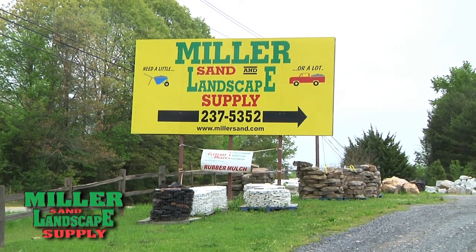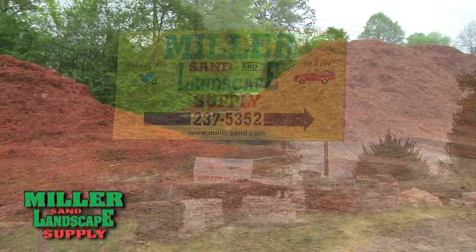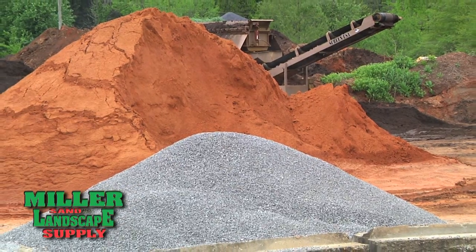Miller Sand & Landscape Supply has catered to commercial landscapers as well as the general public for over 25 years, supplying a variety of landscape material to help perfect your next project.